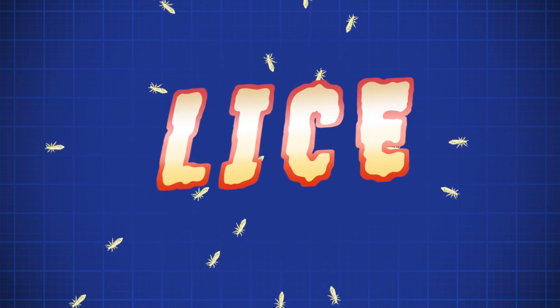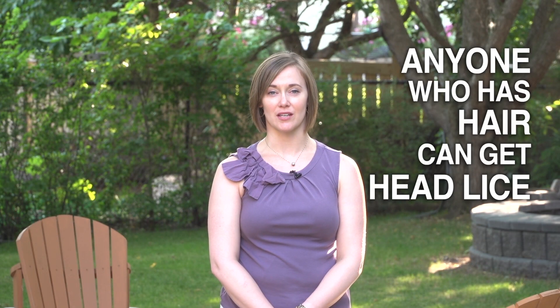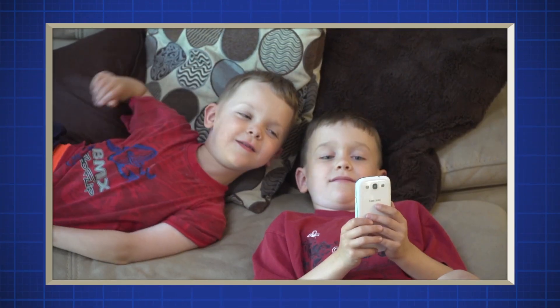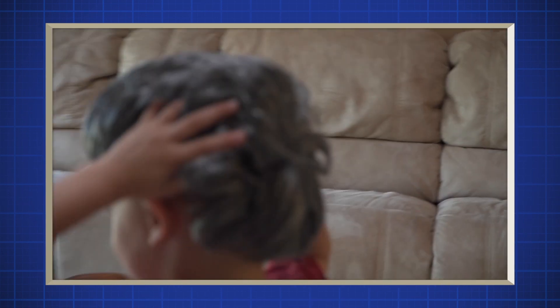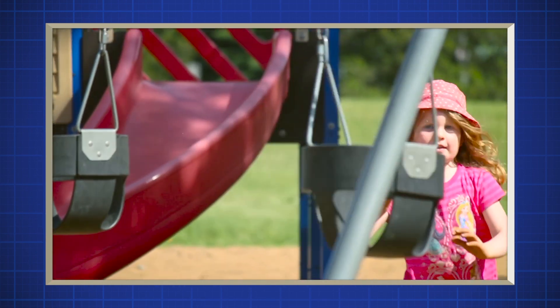These tiny insects can cause a lot of stress and create a lot of work. Anyone who has hair can get head lice. Lice don't cause illness and they don't spread disease. Head lice are spread mainly by touching heads with someone who has head lice. They're not caused by being dirty. They can sometimes be spread by sharing items such as hats, hairbrushes, and combs that were used by someone who has head lice.